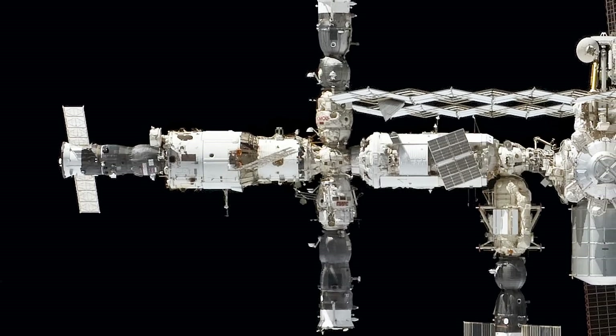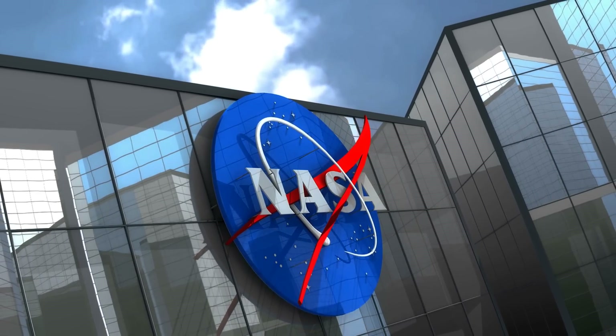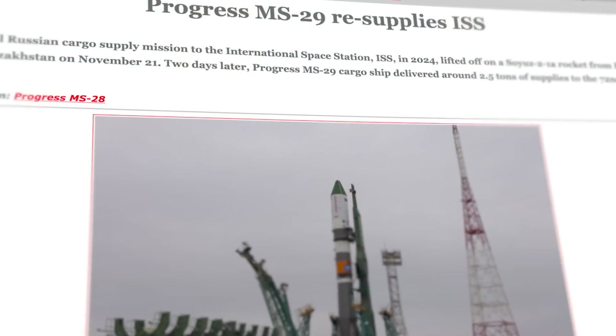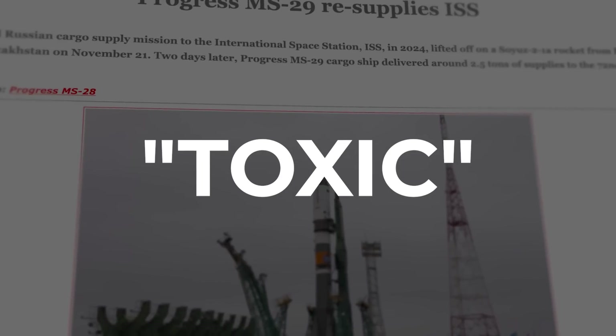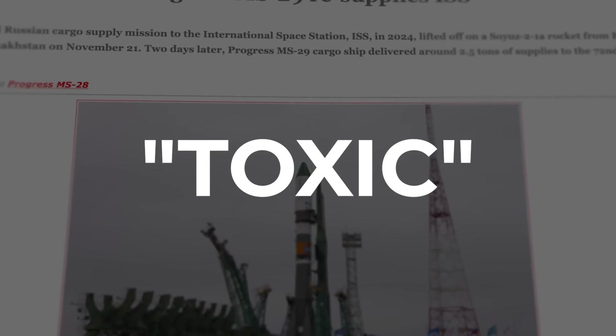So what is the smell? This might actually be more serious than NASA is letting on. According to Anatoly Zak of Russian Space, which is a reliable independent website, the smell was described as toxic, and prompted the Russian cosmonauts to immediately close the hatch leading to the Progress spacecraft.